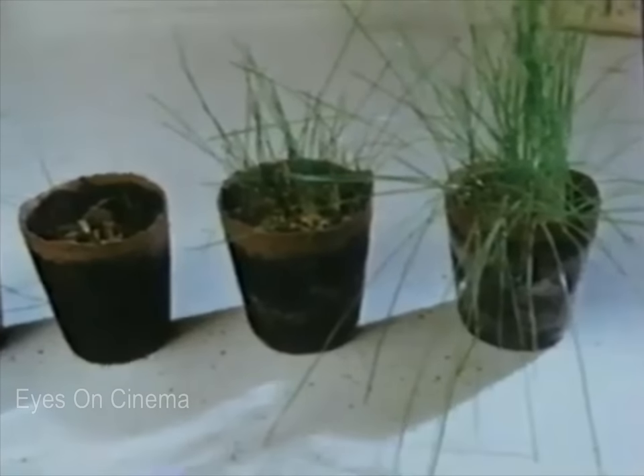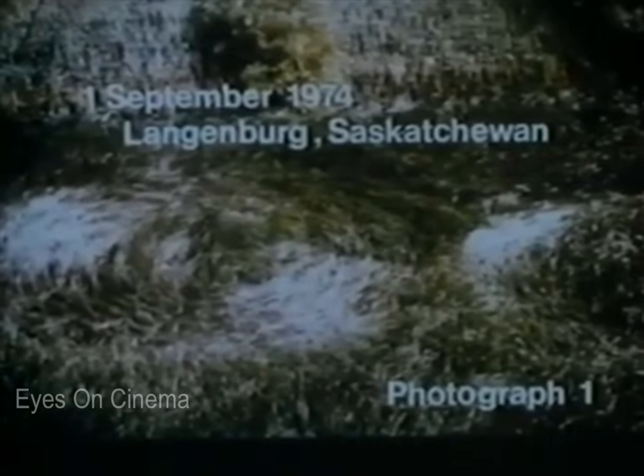Soil taken a few feet away does support normal plant growth. No matter how vivid a hallucination is, it cannot dehydrate soil. 80% of the descriptions of a UFO in Ted Phillips' files are of a disc-shaped object between 10 and 35 feet in diameter.